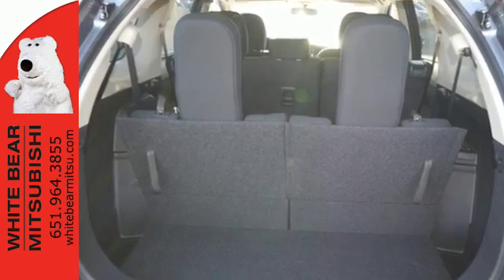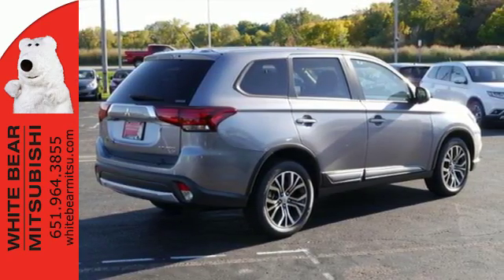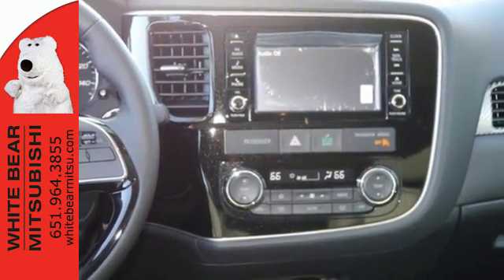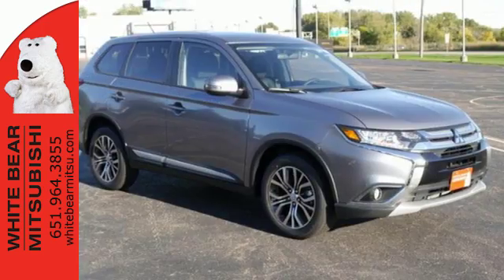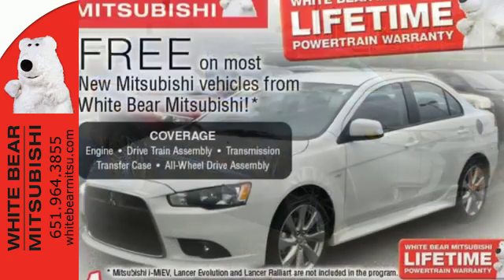This Outlander seats up to 7 in its comfortable and quiet cabin, but it can also haul a considerable amount of cargo when you fold down the second and third row seats. Enjoy the conveniences of hill start control, USB connection, and Fuse hands-free link system to boot.